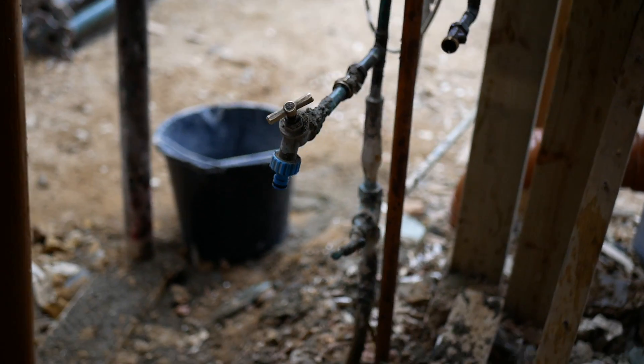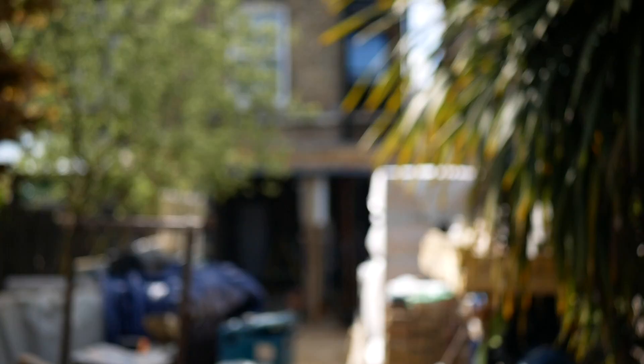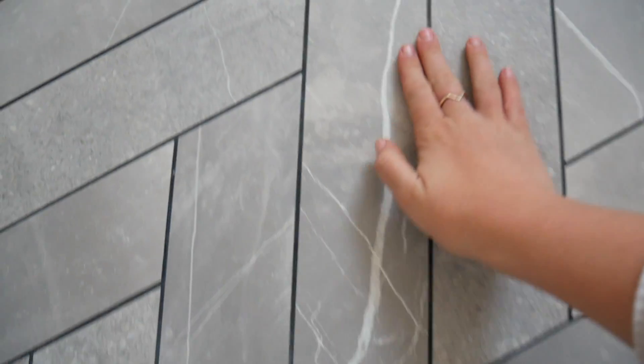Even though it's been a challenge — especially having our only drinking water as a hose tap and the boiler packing in leaving us without hot water — it's getting those little snapshots of progress that make it all worth it. The light streaming through the Velux windows, walking up the loft staircase, seeing the exposed beams and chevron flooring come to life exactly as we wanted. We've got two months left before the build aims to finish — it's going to go by in a flash. I'll be sharing weekly updates until we're done. See you next week!